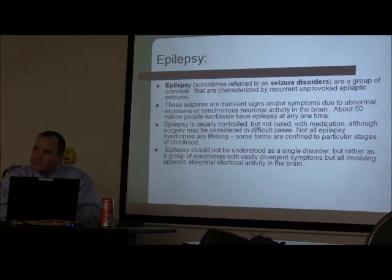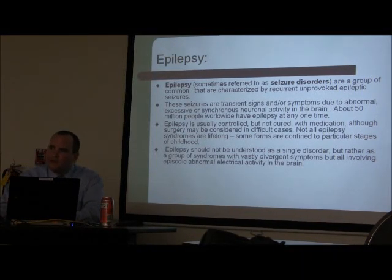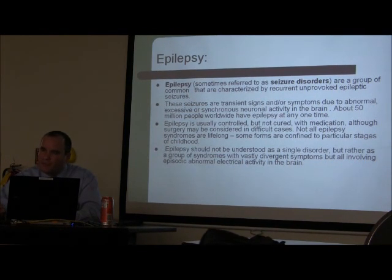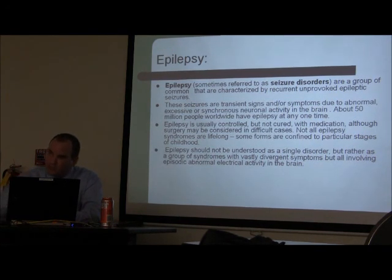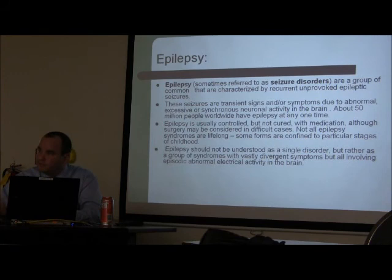The abscess is encapsulated as opposed to spreading. When it ruptures into the ventricular system, the full ventricles are affected. Patients can get hydrocephalus, the meningitis spreads all over, and it spreads by continuous spread.